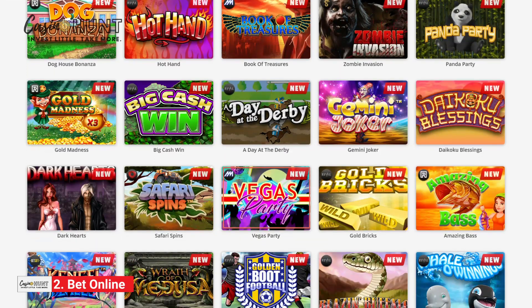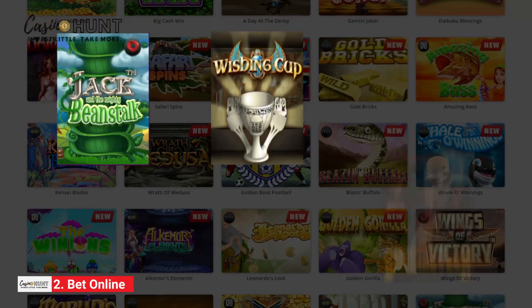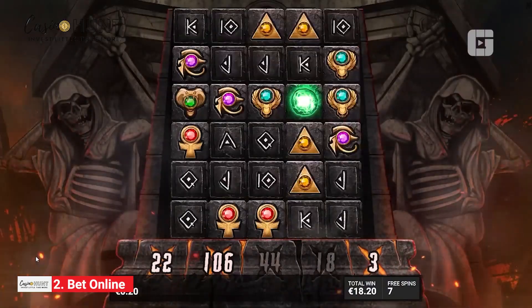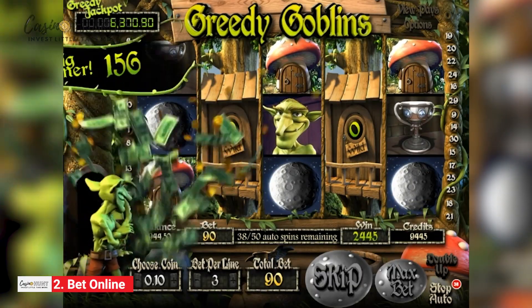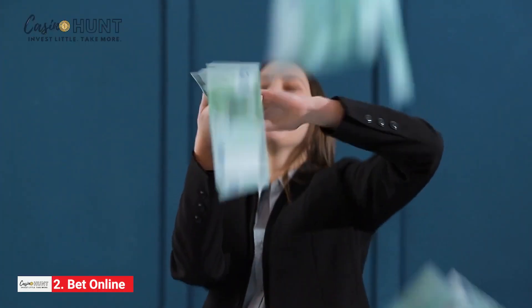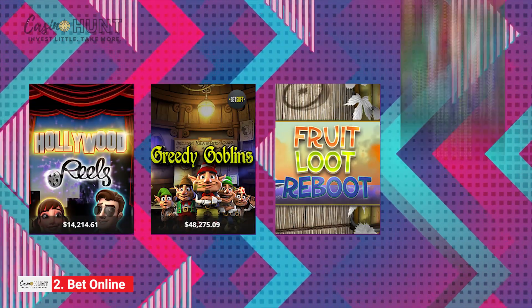You'll have your hands full with hundreds of options, including classics and innovative slots like Jack and the Mighty Beanstalk, Wishing Cup, Smoking Gun, and Kraken Deep Winds. If you want a shot at hitting the honey pot, check out the attractive Progressive Jackpots, where prizes can reach mind-boggling seven figures. You can become a millionaire if lady luck is on your side. Top choices include Hollywood Reels, Greedy Goblins, Fruit Loot, and Fairy Spells.